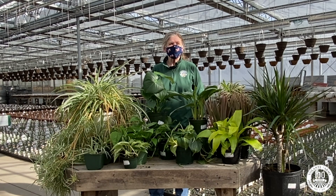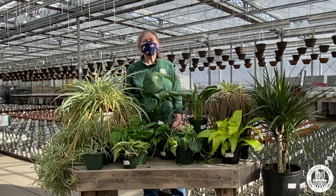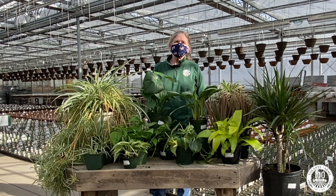Hi, I'm Beth, part of the Greenhouse Crew here at Volante Farms. I'm going to talk to you a little bit about plants that clean the air. In 1989, NASA published a study about the effects of plants on air cleaning.